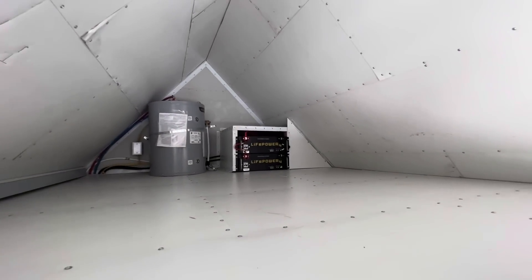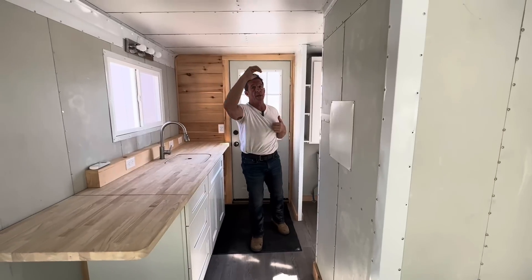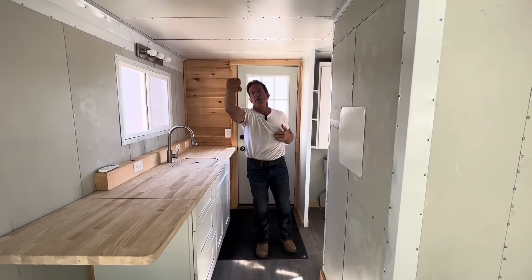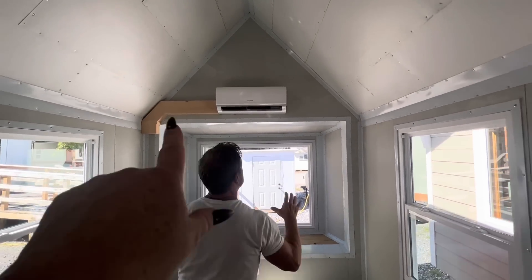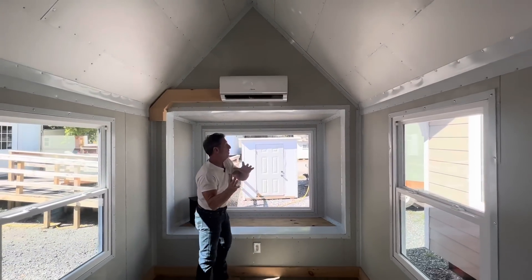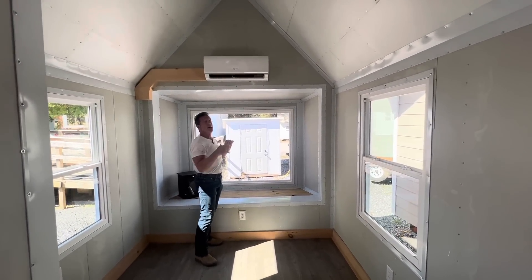If you go to a 20-foot home or more, you can upgrade if you want an interior loft over the living room area — for more storage or a sleeping quarters. So you can add on a loft up there. Think about it — you're going four more feet, and if you wanted to add a small loft there, you can do that.